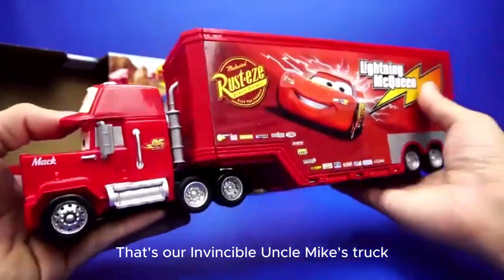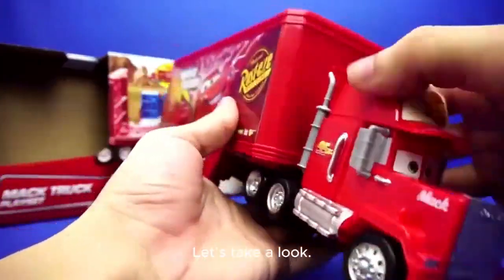That's our Invincible Uncle Mike's truck. Let's take a look.